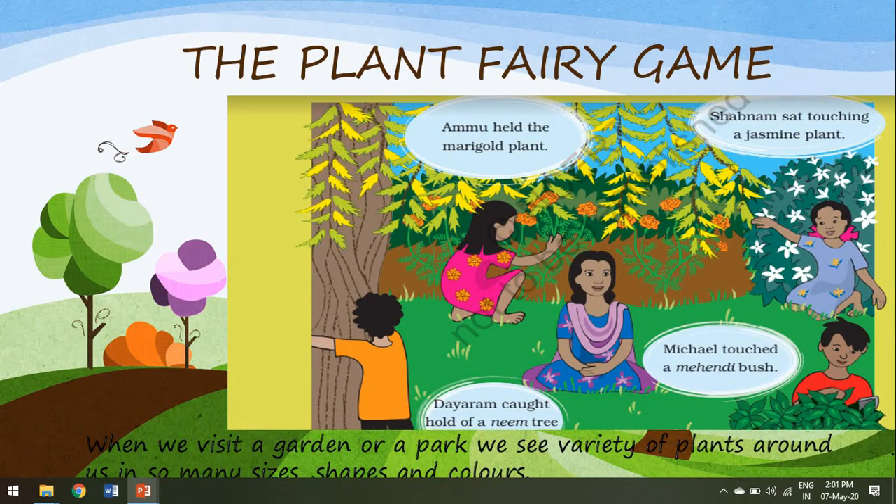The lesson starts with a game — interesting, isn't it? A game that some children decide to play at a garden in their neighborhood. They had played hide and seek and antakshari. After some time, Didi suggested that they play a new game called the plant fairy. The game was that the plant fairy would call out the name of something and the children had to touch it. Didi played the role of the plant fairy and she asked the children to touch plants. At once, all the children ran towards the plants they saw in the garden. Each one touched a different plant.